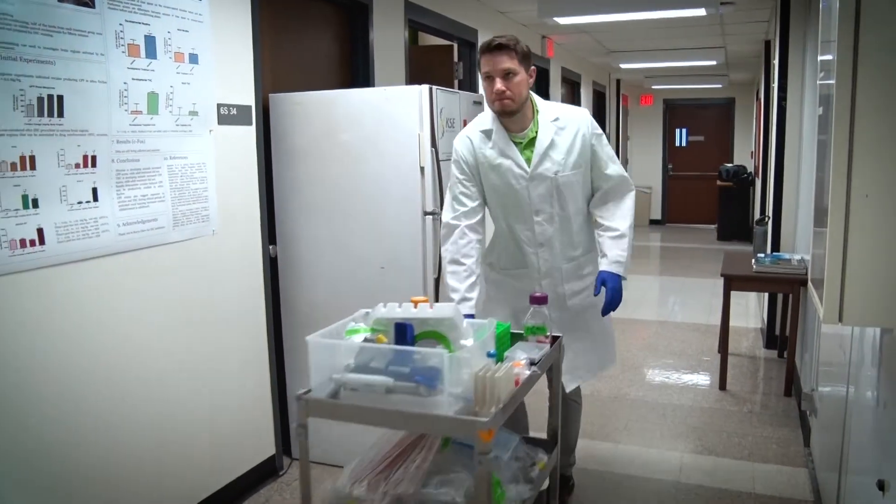I started going to dermatology and interacting with patients. When I was able to put a face to cancer, it really motivated me to work harder and get this thing closer to the market so I can help these people.